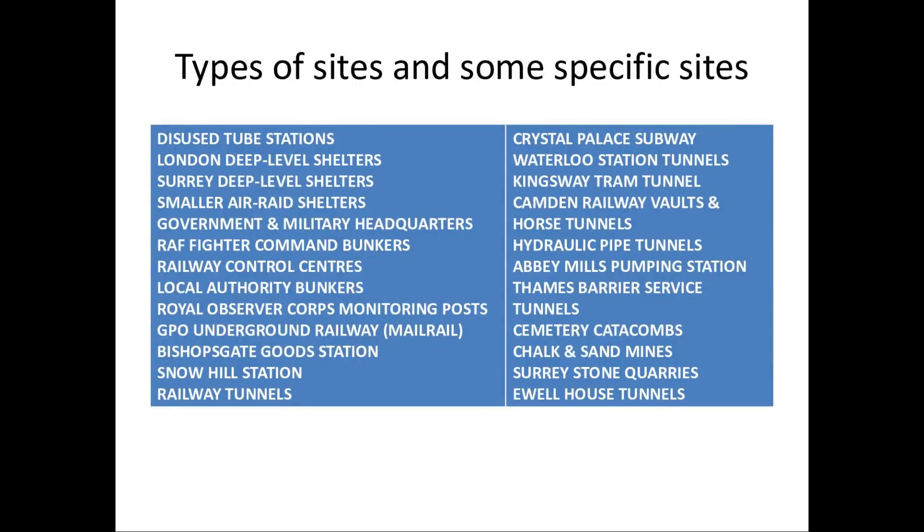We're going to look at types of sites and some specific sites. A lot of people have a lot of interest in disused tube stations — the ghost stations, as they're commonly known. So the first part of the webinar will deal with the disused tube stations. Then we'll look at London's deep level shelters, Surrey deep shelters. We won't get on to all of these today, but we will get through them all in time.